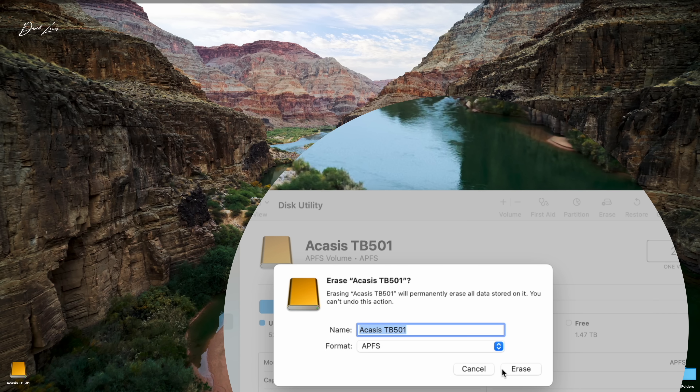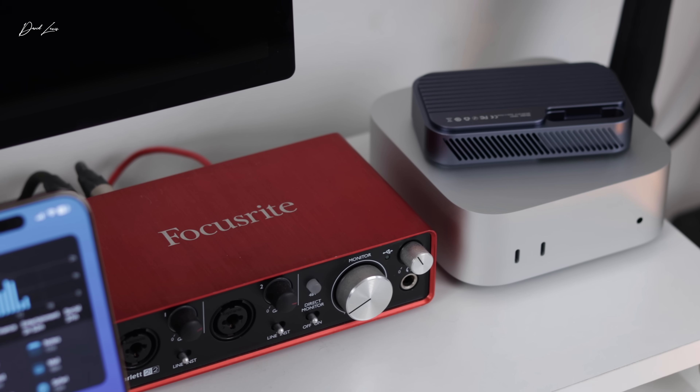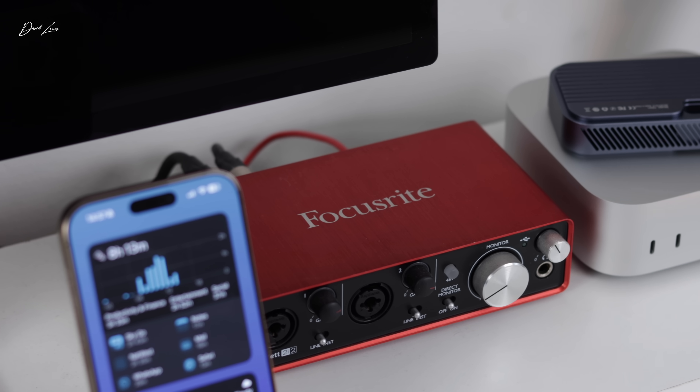I've got used to working in an Apple Silicon environment over the last four years, which means working totally silently. There is the faintest murmur — literally a tickle of sound — from the Acasis TB501, but it really isn't much at all. It is so quiet it wouldn't interfere with your day's work.